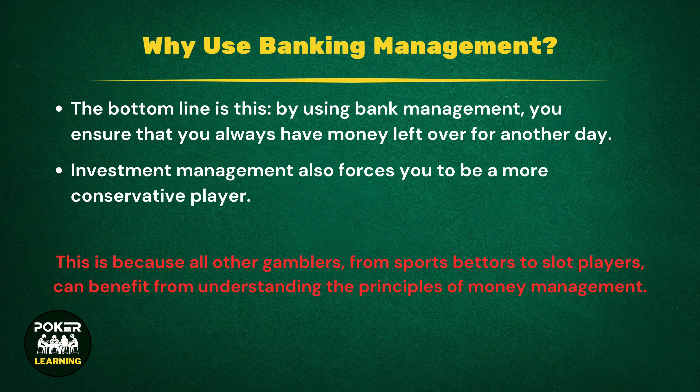It should be noted that learning about bankroll management in poker is a transferable skill. This is because all other gamblers, from those betting on sports through to slots players, can also benefit from understanding the principles of bankroll management.